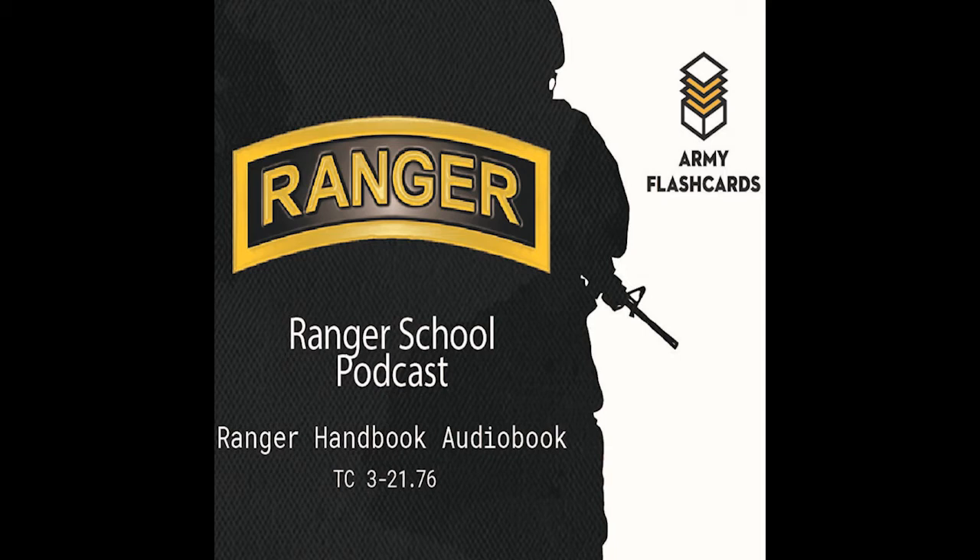Ranger number four is generally the next-to-last ranger to cross, following the platoon sergeant who keeps a headcount. Rangers number five and six, the rope pullers, wear the waterborne uniform with field load carrier and safety line. They tighten the transport tightening knot and take the rucksacks of rangers two and three across. Once on the far side, rangers five and six pull the last ranger, number three, across. Rangers four, five, and six transport the rucksacks of rangers one, two, and three.